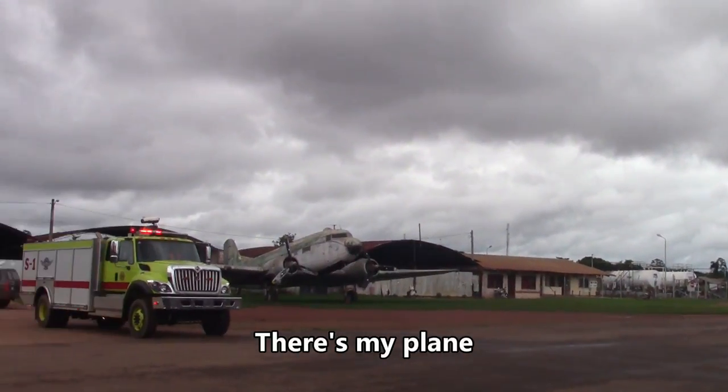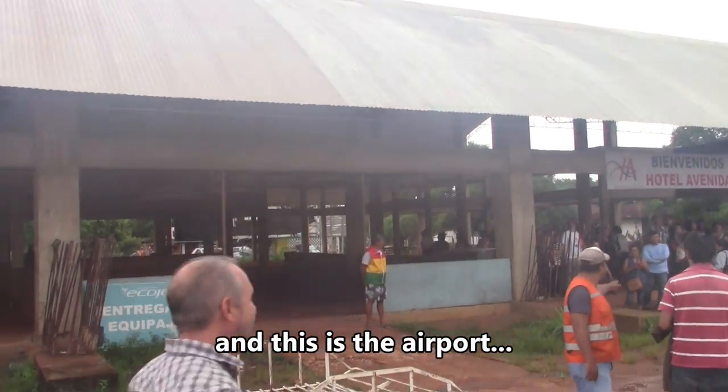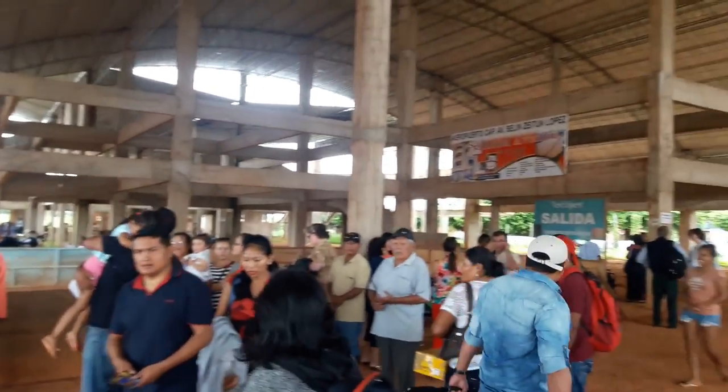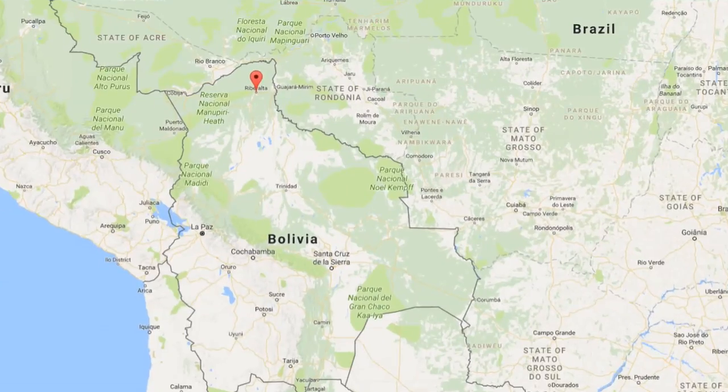There's my plane. There's another plane. This is the airport. I was not prepared for this. Hey guys, so I'm in Ruperalta right now, which is a very northern area in the Bolivian Amazon.